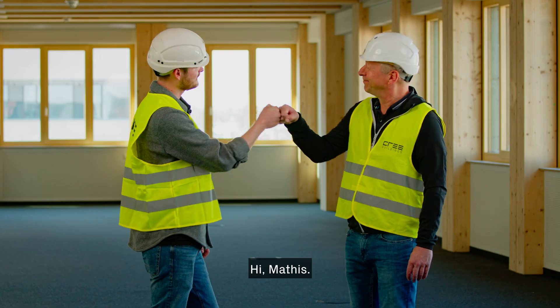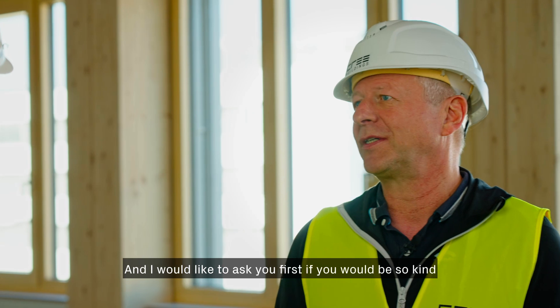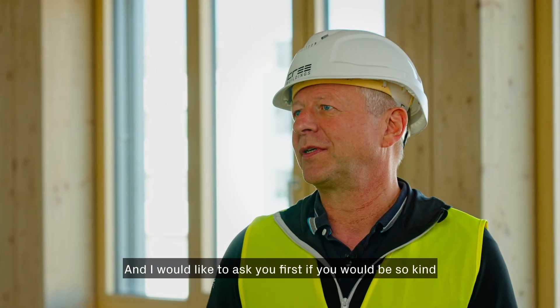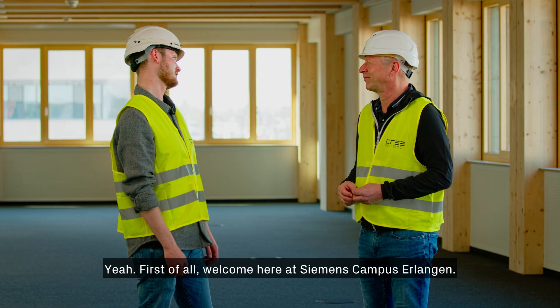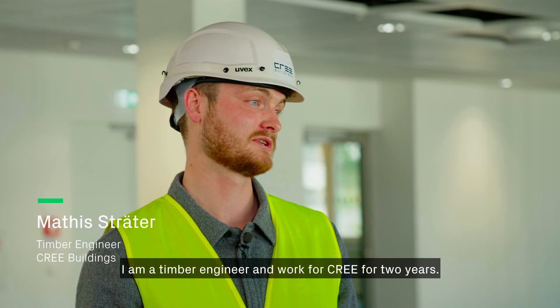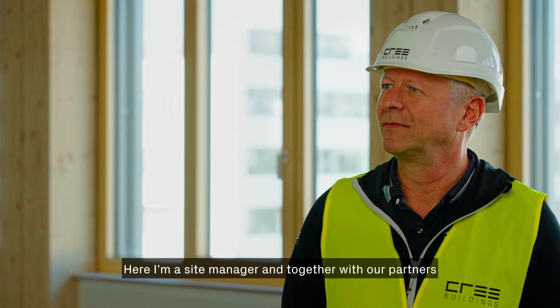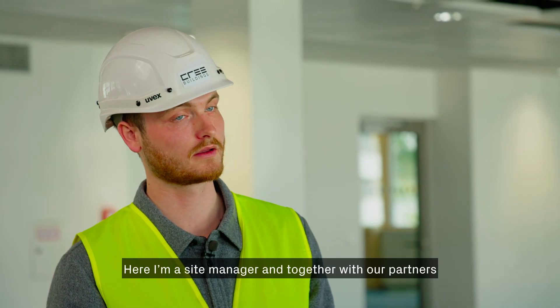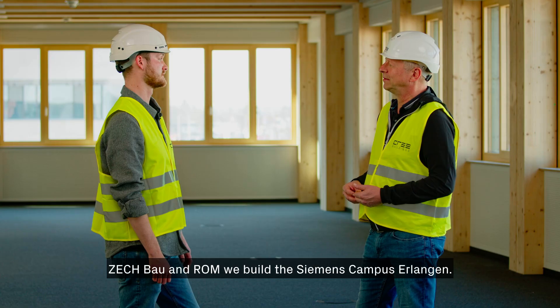Hi Mattis! Thank you for taking the time to be with us today. I'm Mattis Sträter, a timber engineer who has worked for Cree for two years. Here I'm a site manager, and together with our partners Zechbau and ROM, we built the Siemens Campus Erlangen. Cree Germany is in charge of the timber hybrid construction here.